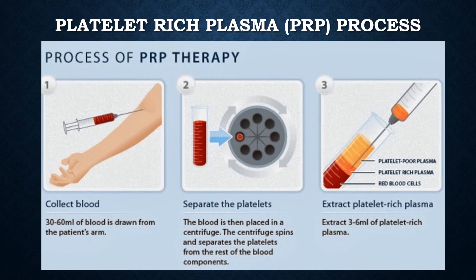The process of PRP therapy involves collecting 30 to 60 milliliters of blood, separating the platelets from the rest of the blood by centrifuge, and then extracting platelet-poor plasma, and finally removing 3 to 6 cc's of platelet-rich plasma.